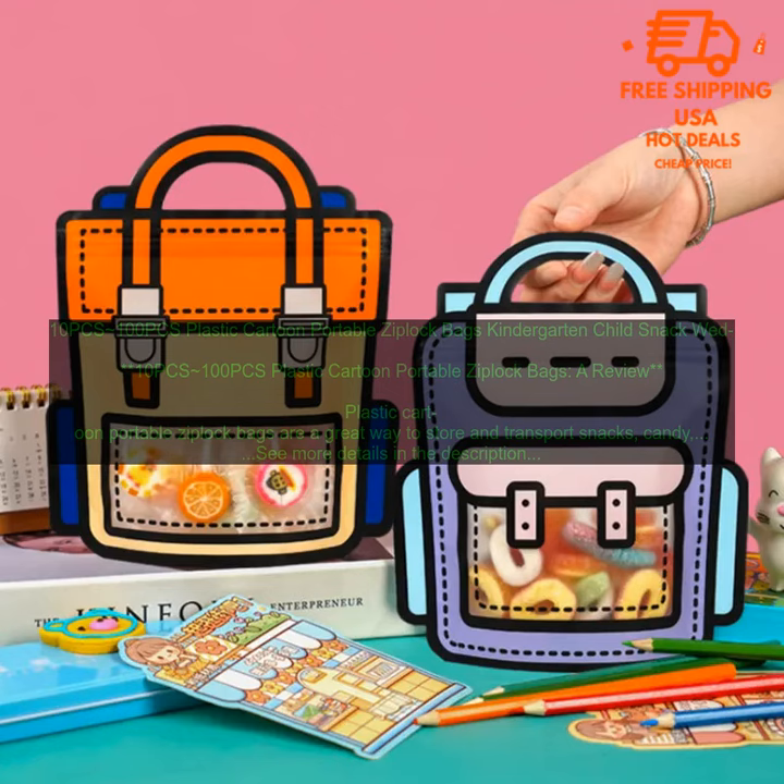10 PCs Plastic Cartoon Portable Ziploc Bags — a review. These bags are a great way to store and transport snacks, candy, or other small items. They are also perfect for party favors or gifts.